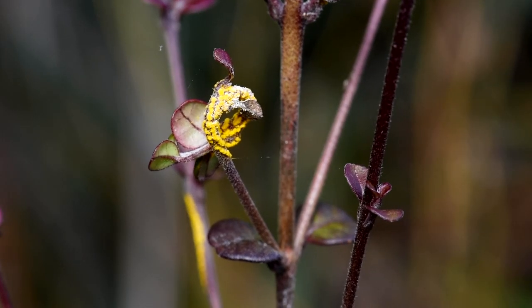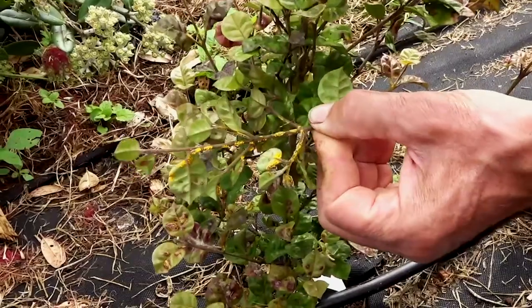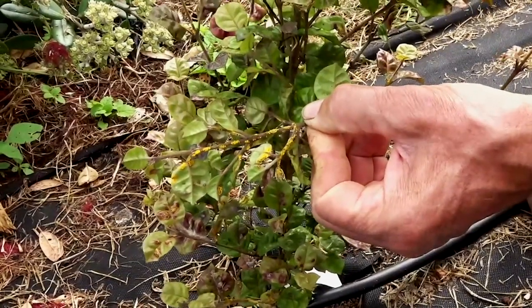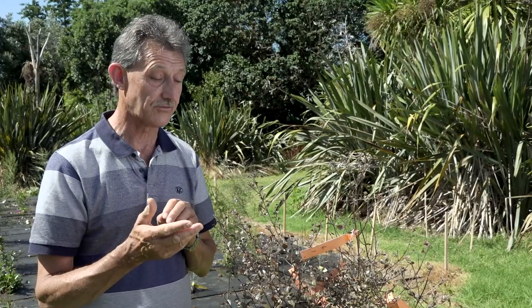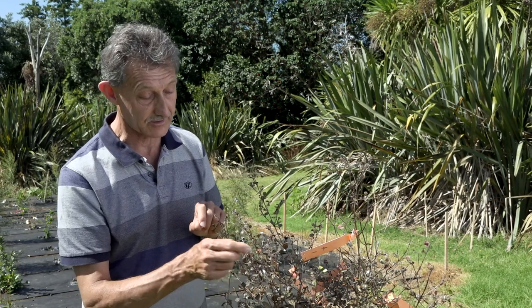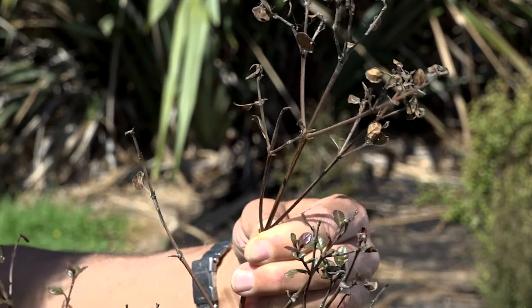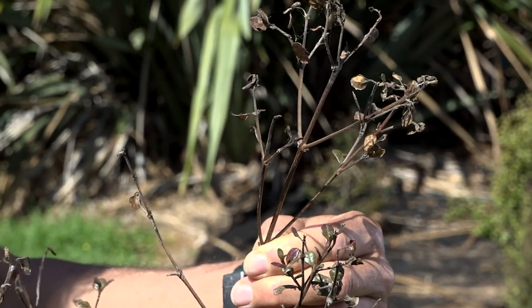The main thing you notice with myrtle rust is the bright yellow powdery spores, and they can coat the underside of leaves and stems. What they leave behind is very often the dieback of the plant's growing tips, like these ones here on this plant, where it's completely killed off all the new growth and just left dead sticks.